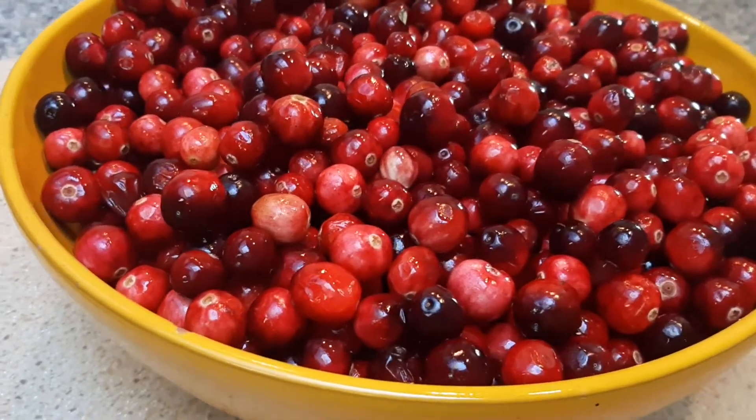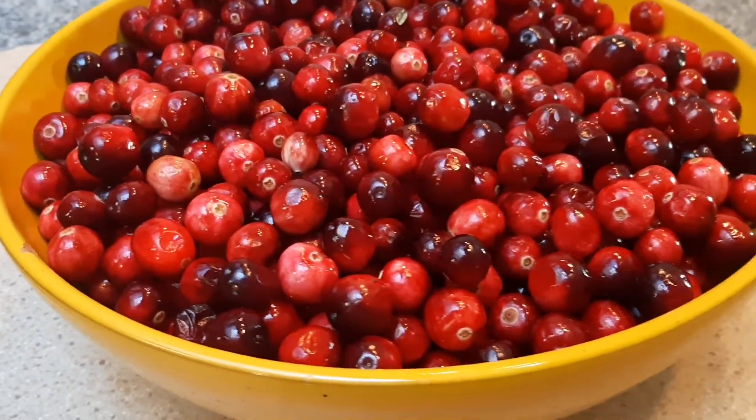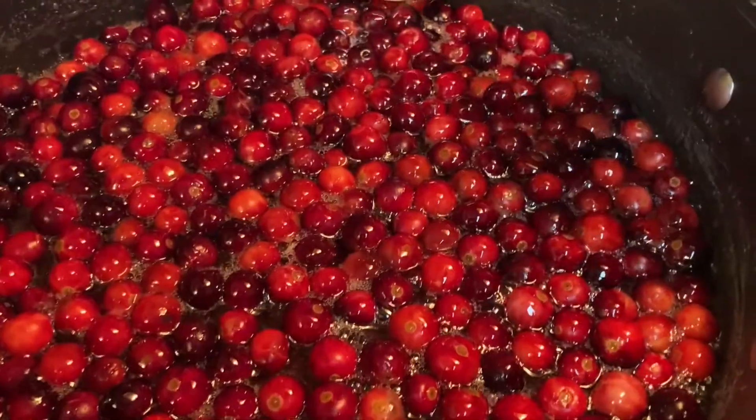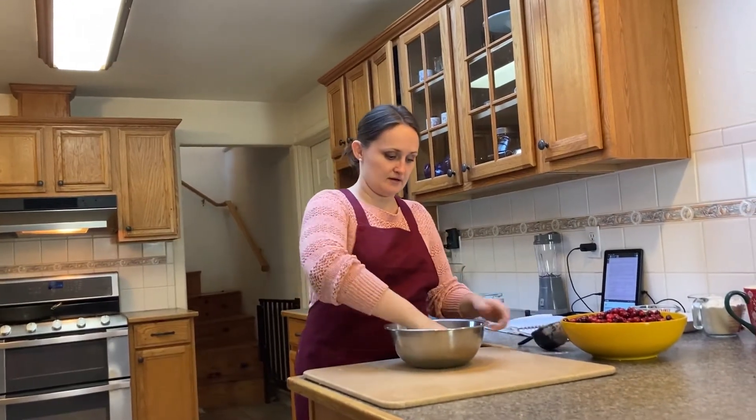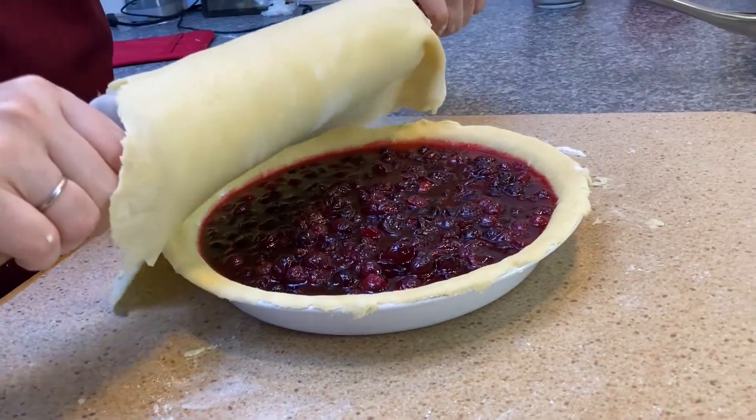Hey there, it's another week, another recipe, and this month we are going to do a mini-series on old-fashioned Thanksgiving dishes. Today we're going to try to spice up the Thanksgiving dessert table with a very simple and delicious cranberry pie from 1927. Stick around, you're going to want to try this.